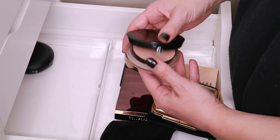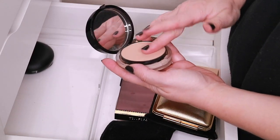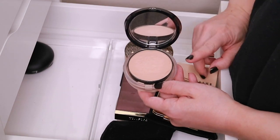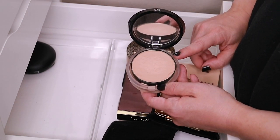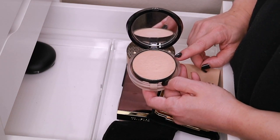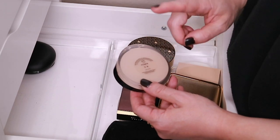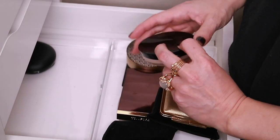Then we have the Giorgio Armani powder foundation — I have it in 4.5 and I love love this powder foundation. It has a bit more coverage than the Koh Gen Do but less coverage than the Kat Von D, so it's somewhere in between. It has a really really soft silky texture. I've actually been using this powder for a very long time — I think this is like my third one. I used to use it all the time and just haven't lately, but I do love it a lot.